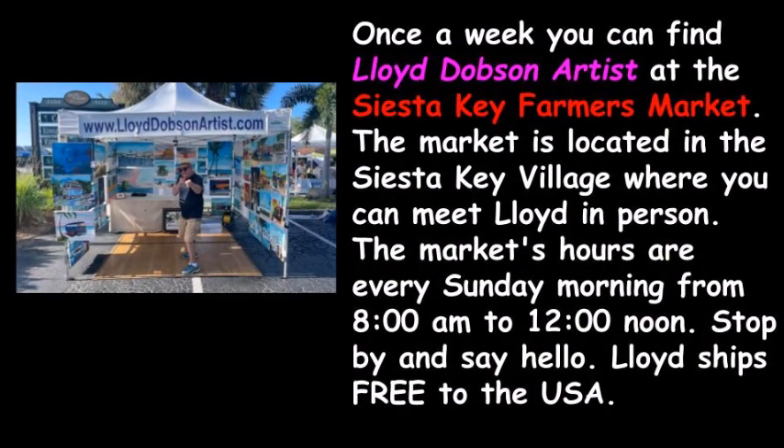Once a week, you can find Lloyd Dobson artist at the Siesta Key Farmers Market. The market is located in the Siesta Key Village, where you can meet Lloyd in person. The market's hours are every Sunday morning from 8 a.m. to 12 noon.